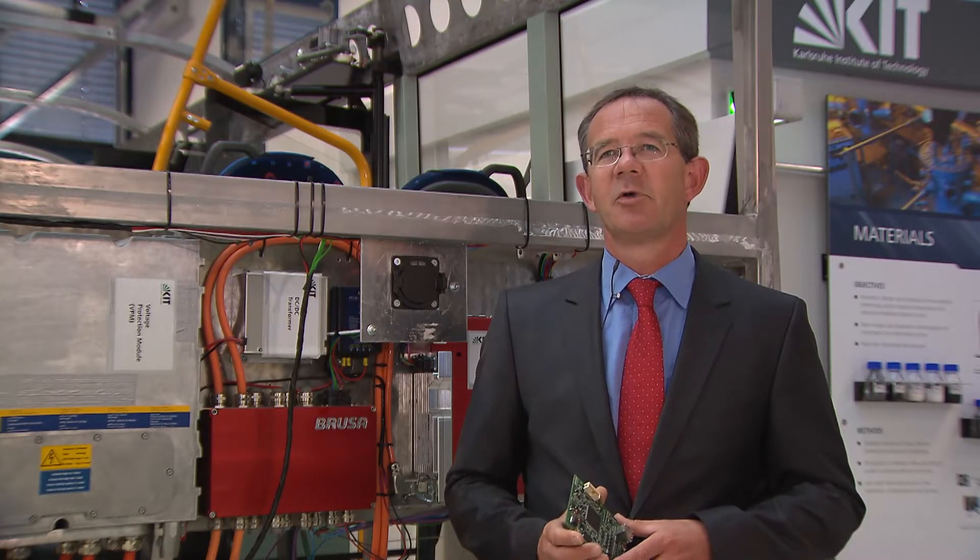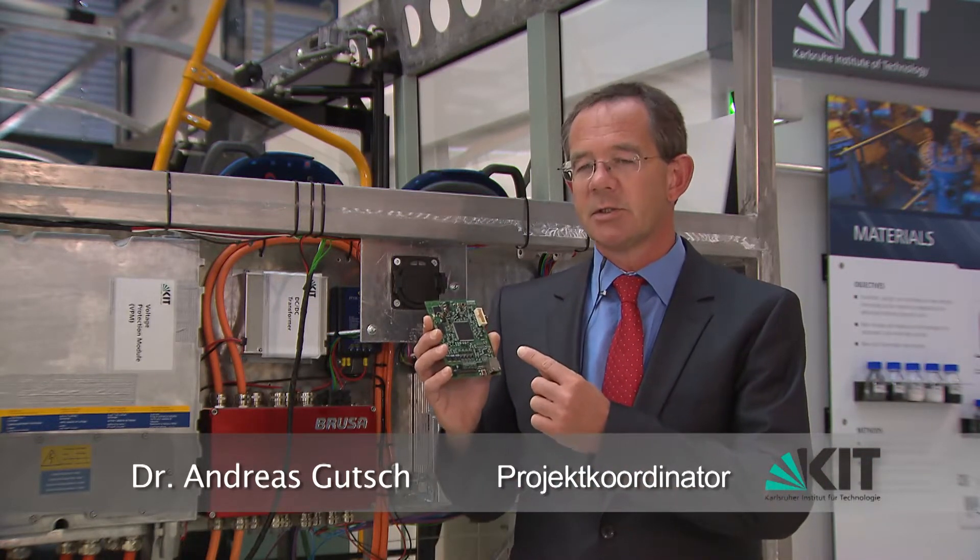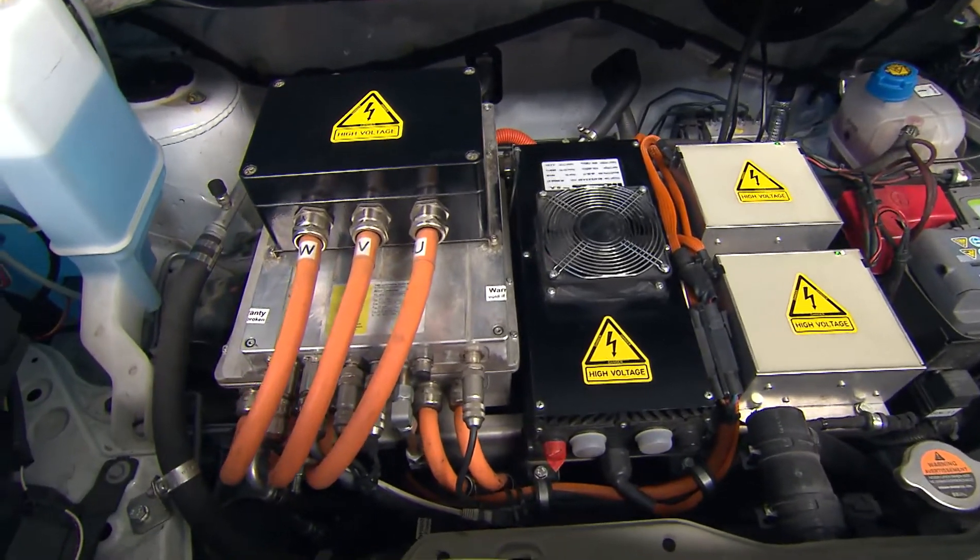In principle, it's possible to come to grips with the safety technology of stationary lithium stores. We just need to do what has been done very successfully in automotive engineering. This is an example of a battery management system of the kind used in cars. These systems considerably enhance safety.